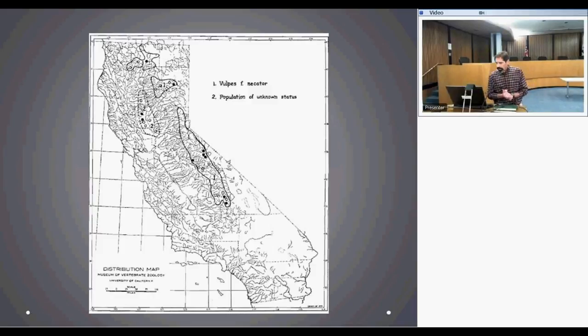This is Joseph Grinnell's range map from his 1937 book. Even historically, the Sierra Nevada red fox was already a fragmented population — apparently three distinct populations: one near Mount Shasta, one around Mount Lassen, and one throughout the Sierra Nevada proper. The Sacramento Valley red fox is the one in the middle and can be set aside here.